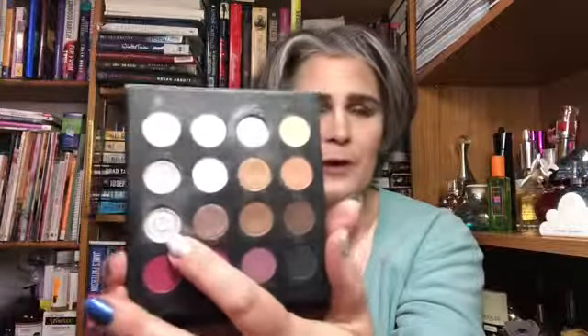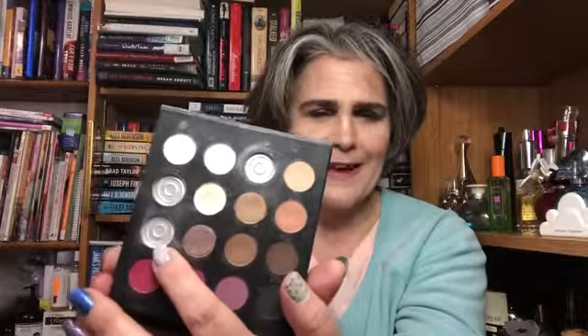My first goal was to finish an eyeshadow that I had hit pan on — I wanted to completely finish it up, and I did. It was row three, pan one, this one right here. I finished it on February 2nd. That makes it the third pan I've completed in this palette and the third pan I've completed on any eyeshadow.